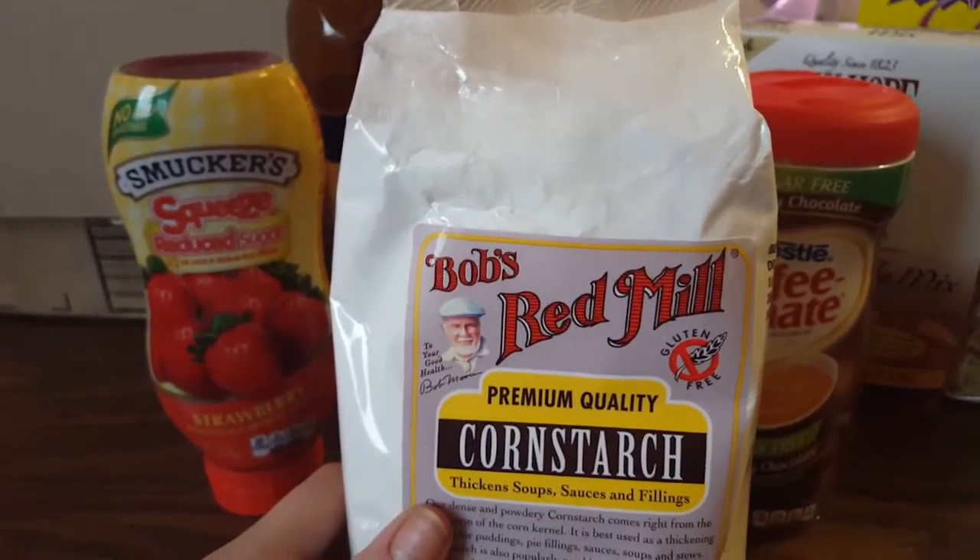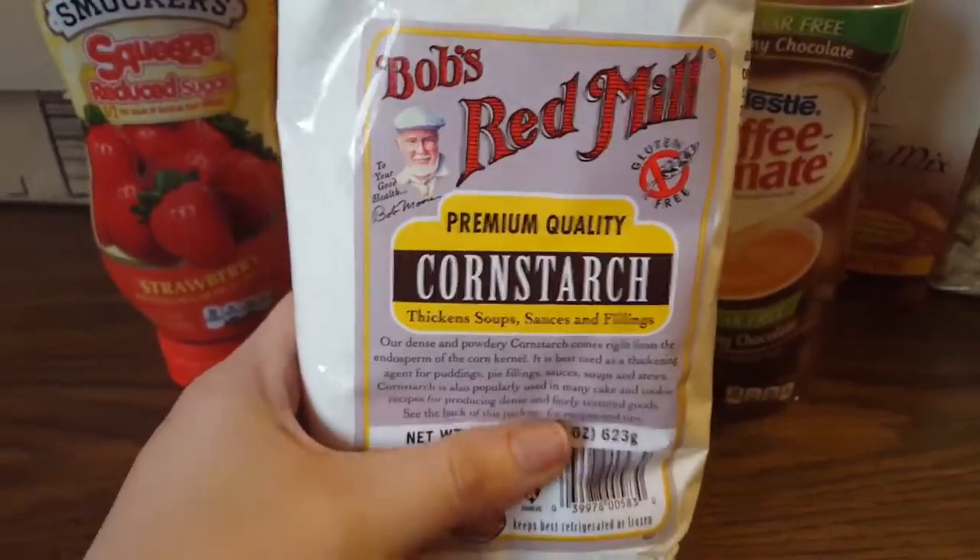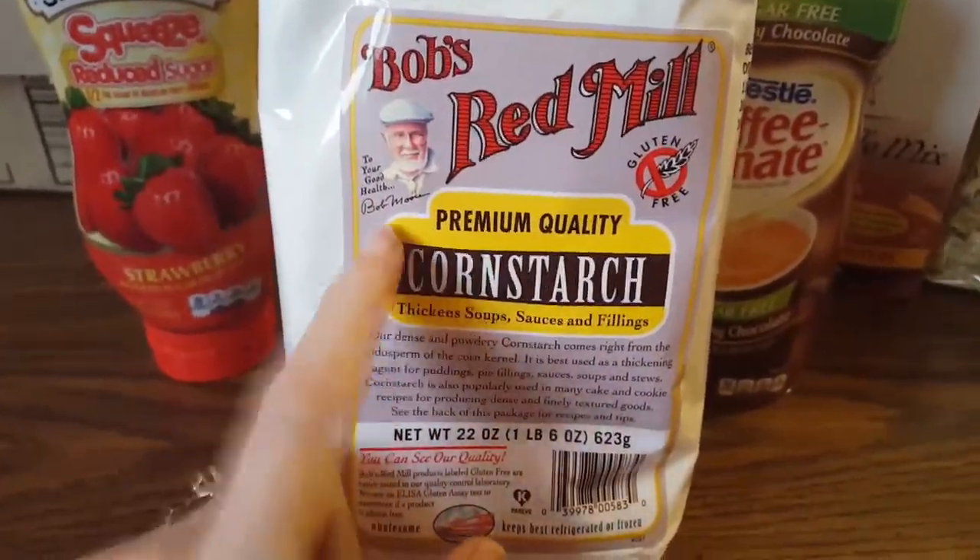I may use the cornstarch in my parmesan cheese as a coating when I go to fry something. This was right around $3 and it's also Bob's Red Mill.